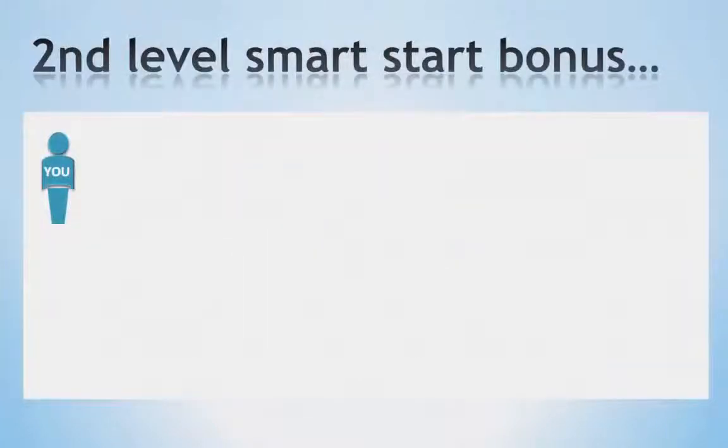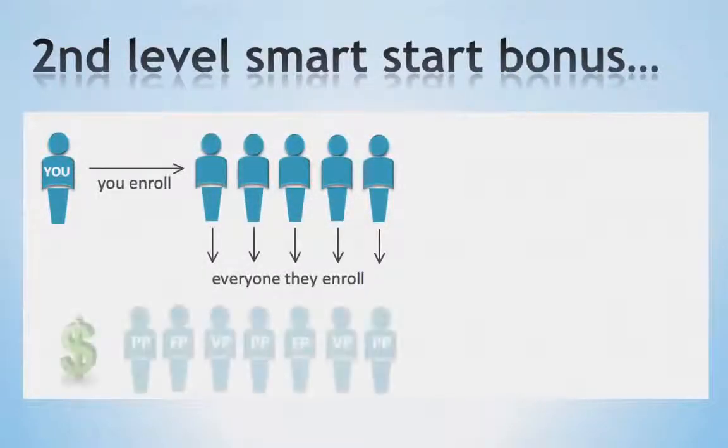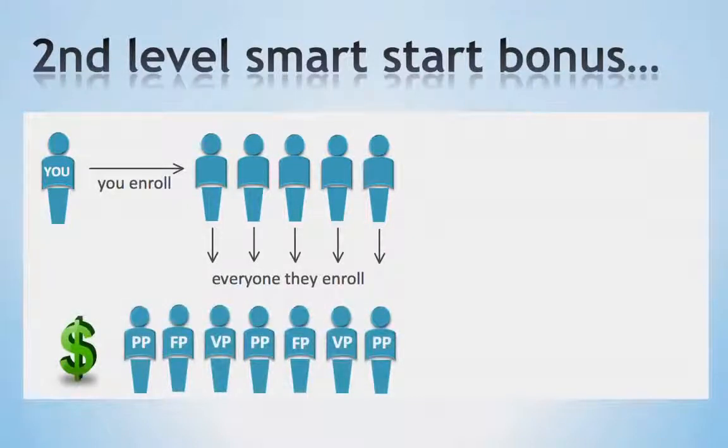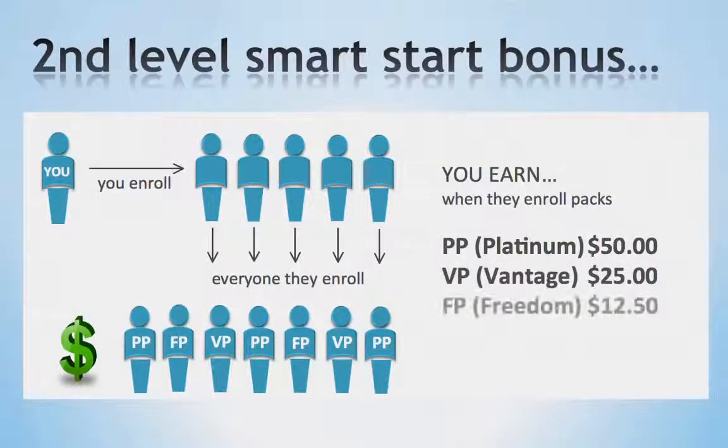Our next bonus is our second level Smart Start Bonus. This is paid to you weekly on any business packs sold by any of your personal business partners during that week. By helping others, you are rewarded. For example, when they enroll someone on a Platinum Pack, you will receive $50. When they enroll someone on a Vantage Pack, you will receive $25. When they enroll someone on a Freedom Pack, you will receive $12.50.